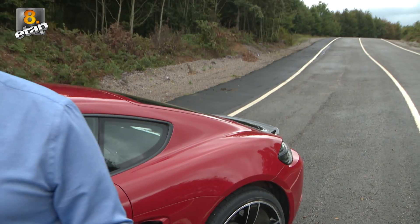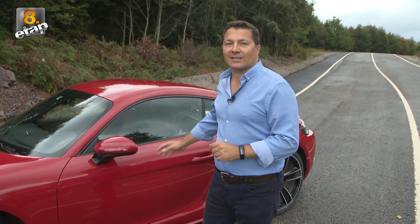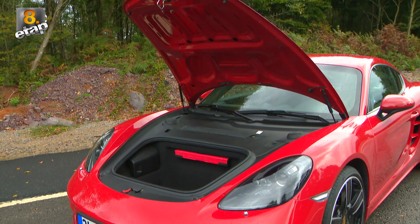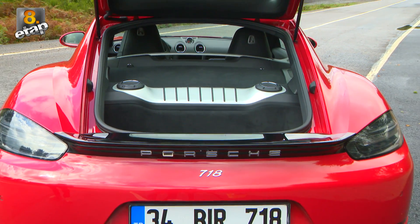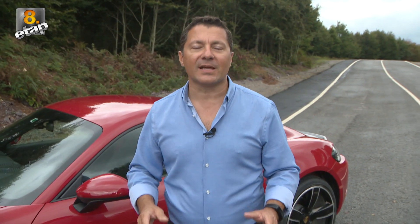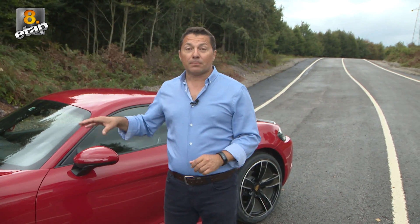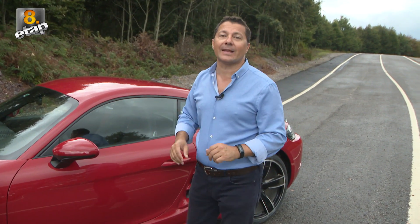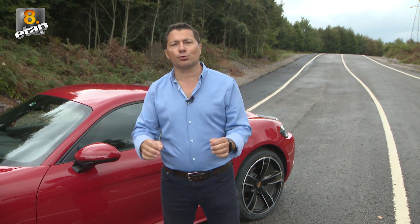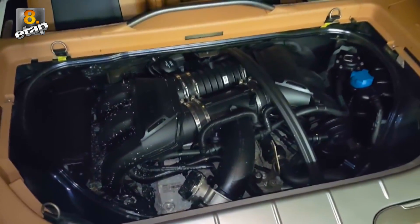Peki 718'leri bu kadar ünlü yapan, bu kadar dikkat çekmesini sağlayan şey ne? Elbette tasarımı başta geliyor. Bunun yanında önde ve arkada yer alan bagajları var. Günlük hayatta kullanılabilen bir spor otomobilden bahsediyoruz. Onu garajınıza hapsetmek yerine her gün kullanabilirsiniz. Mid-engine, yani aracın tam ortasına yerleştirilen motor sayesinde sürücü koltuğunun tam 30 cm arkasında motor yer alıyor ve o efsane sesi çok yakından duyuyorsunuz.